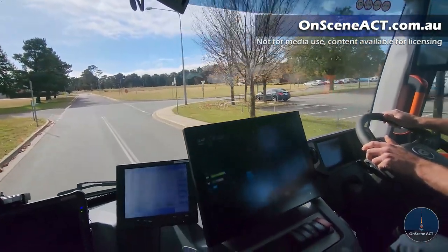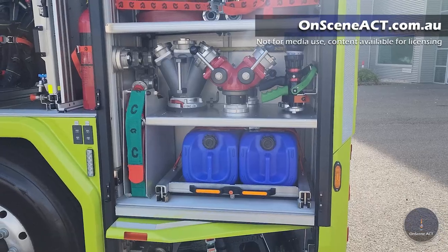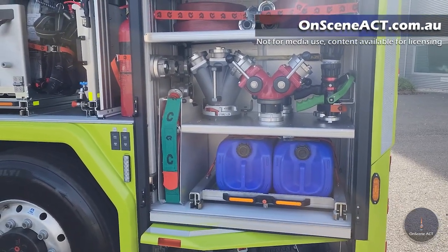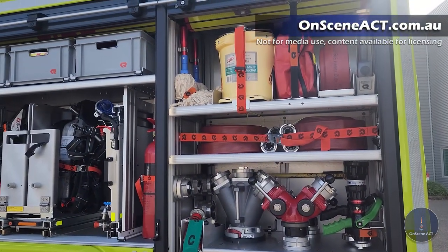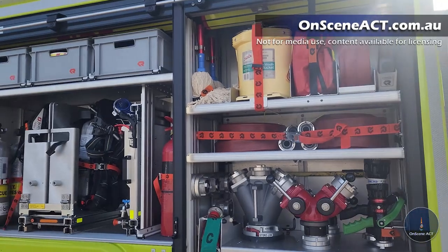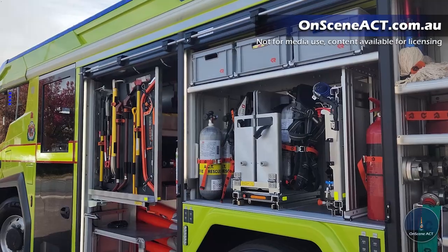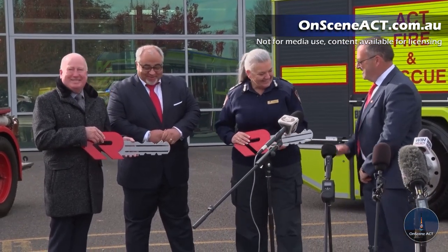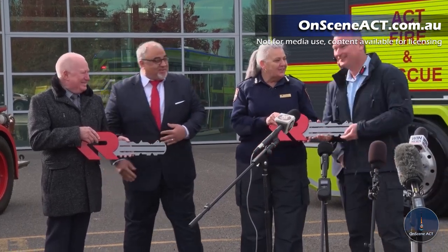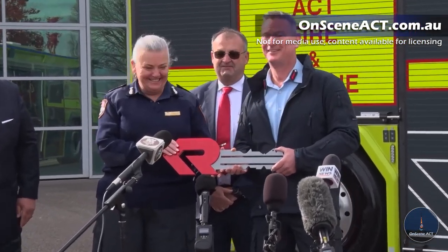Rosenbauer is very proud to be part of this, and I want to thank the Commissioner and the Minister. We've brought some symbols — it's a bit of a tradition for us — so we have a Rosenbauer key for the Commissioner and for the Minister. We made the key in a way that it doesn't fit in the vehicle, so nobody can drive it without authorisation. Official handover to you — the community is now safe. Thank you very much.